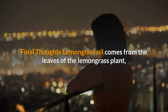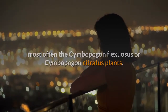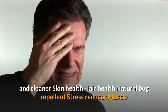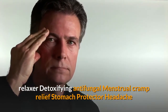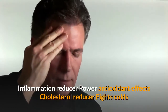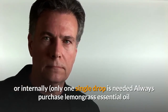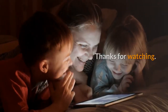Final thoughts. Lemongrass oil comes from the leaves of the lemongrass plant, most often the Cymbopogon flexuosus or Cymbopogon citratus plants. One of its most prominent components is citral. Lemongrass essential oil benefits and uses include: natural deodorizer and cleaner, skin health, hair health, natural bug repellent, stress reducer, muscle relaxer, detoxifying antifungal, menstrual cramp relief, stomach protector, headache relief, bacteria killer, fever reducer, immune system support, digestive aid, inflammation reducer, powerful antioxidant effects, cholesterol reducer, and fighting colds and the flu. It can be used aromatically, topically (always diluted with a carrier oil), or internally. Always purchase lemongrass essential oil that is 100% certified organic and therapeutic grade.